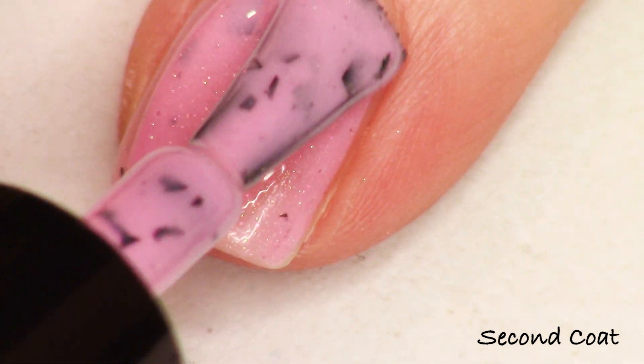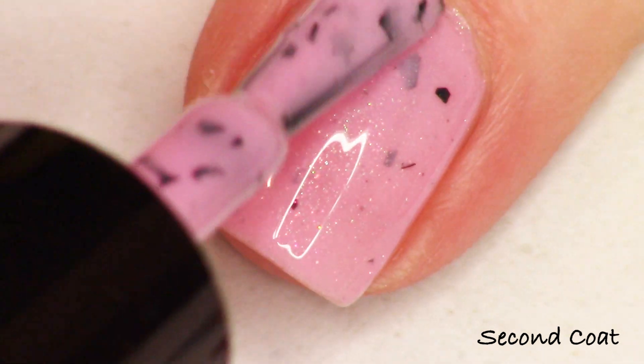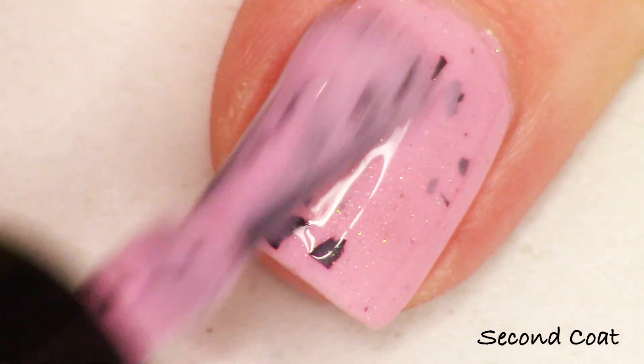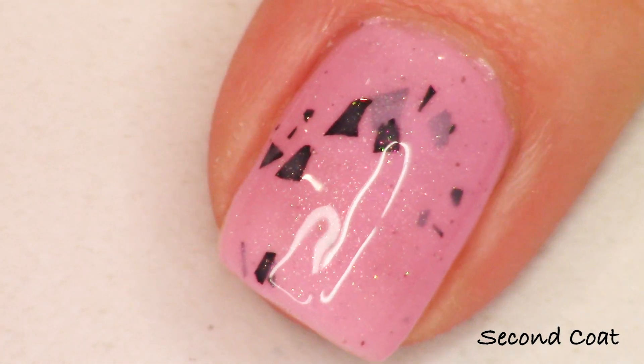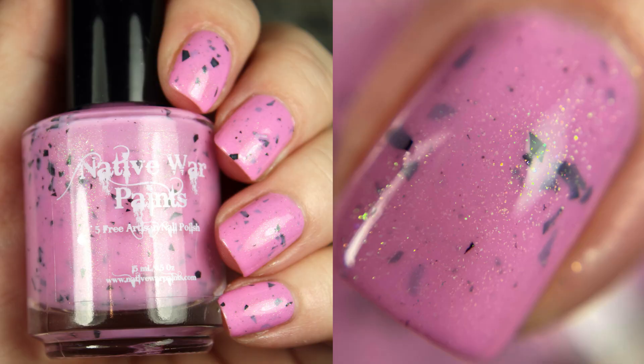Just a reminder that the Polish Pickup event takes place at polishpickup.com. All the info you need will be down in the description bar below and everything is exclusive to that website. These polishes aren't being sold by the makers on their own websites — you have to head over to the event to snag them.